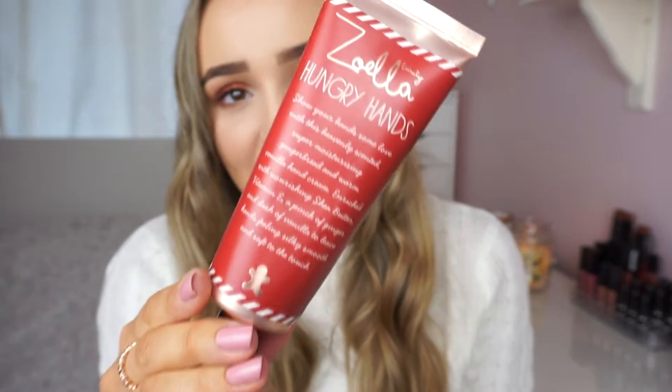The last beauty related product I've been loving is the Zoella Beauty Hungry Hands hand cream - the Christmas version that smells like gingerbread. It's just so good. I've been popping it in my handbag all the time and using it throughout the day. I've been using it literally every day and it just gets me in the Christmas mood because my hands smell like gingerbread. It leaves my hands feeling super soft, moisturized, and amazing.